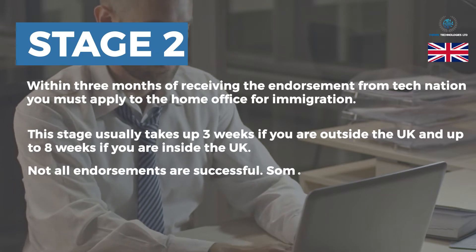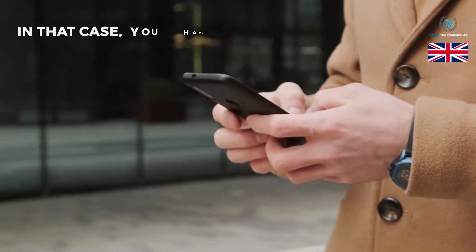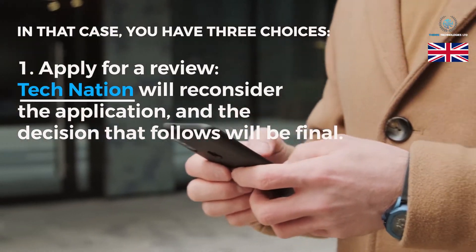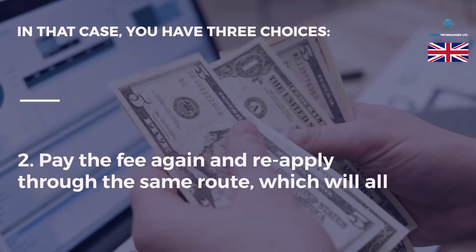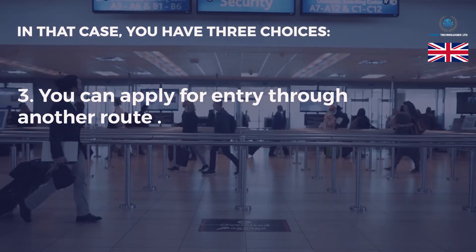Not all endorsements are successful. In cases where endorsement applications do not meet the criteria, or TechNation finds them inefficient, you have three choices: 1. Apply for a review — TechNation will reconsider the application and the decision that follows will be final. 2. Pay the fees again and reapply through the same route, which will allow you to produce new evidence. 3. Apply for entry through another route.